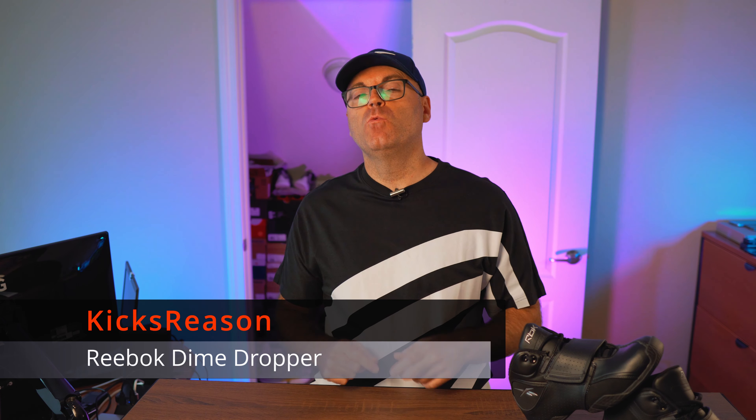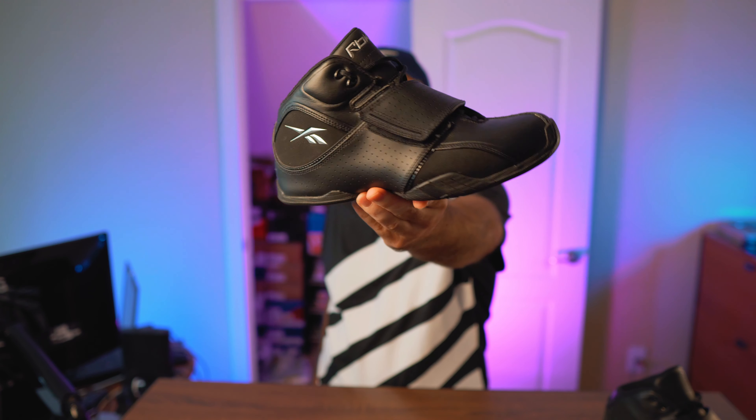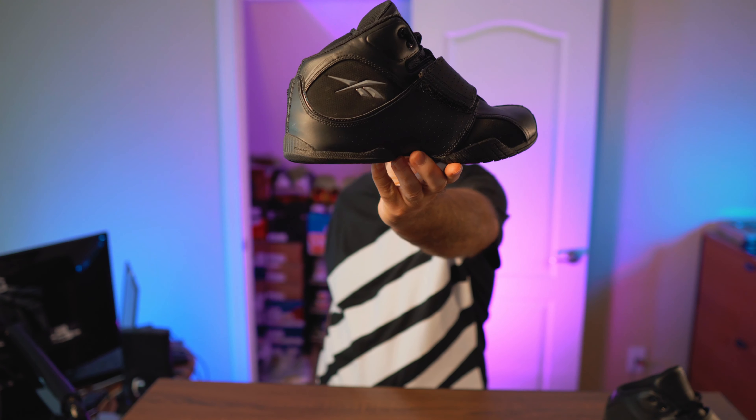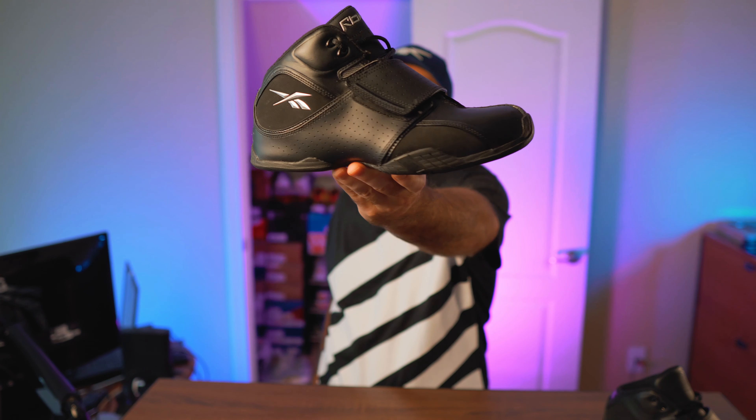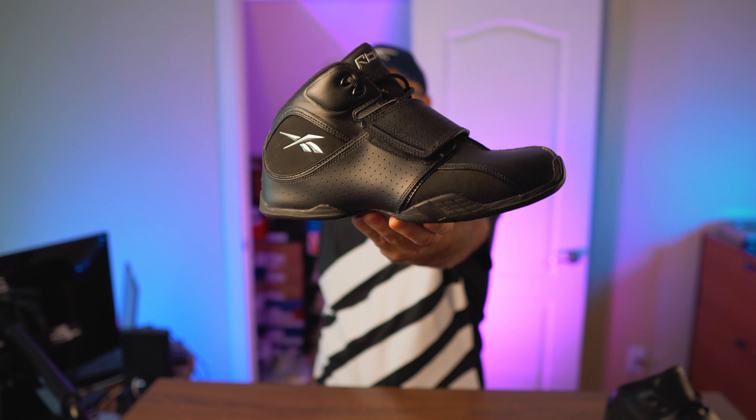Welcome back to the Kicks Reasons channel. Today we have a shoe from the early 2000s — not my favorite time for Reebok, since their questionable designs and some business decisions ultimately led to the company being sold to Adidas. Nevertheless, it's a good addition to my collection and a good history piece to talk about. Right in front of us today is the Reebok Basketball Dime Dropper — despite the loud name, it's quite a simple shoe, nothing too crazy.